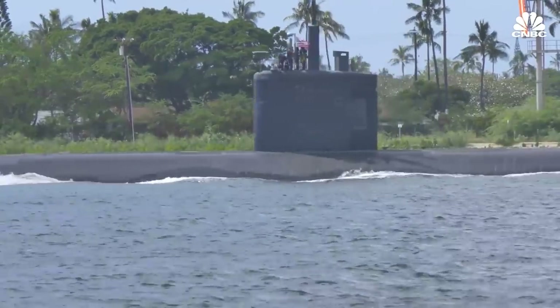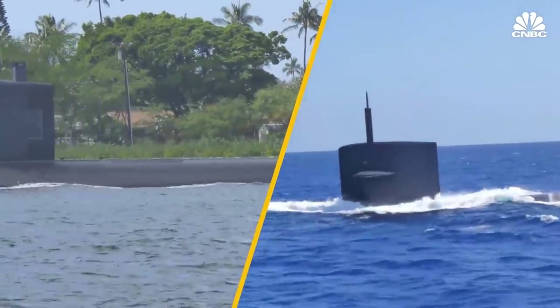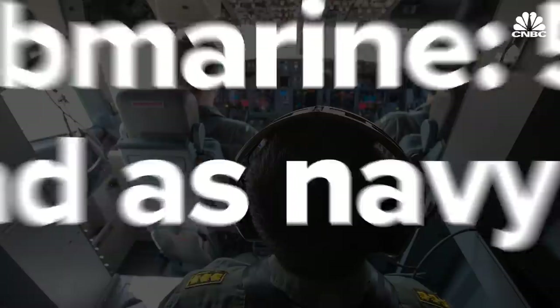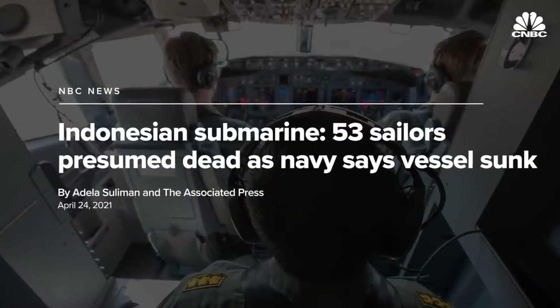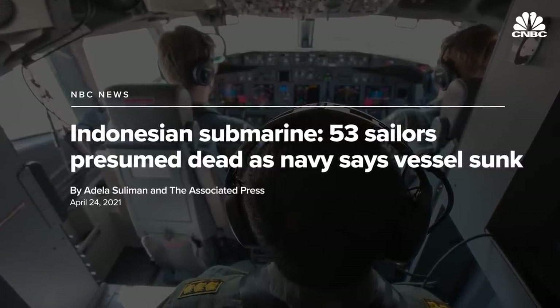Los Angeles class attack submarines and Ohio class ballistic missile and cruise missile boats are getting older and they need to be replaced. Our friends in Indonesia suffered a terrible tragedy in the last few weeks with an old submarine. The older a ship or submarine is, the more likely it is to suffer an accident at sea.